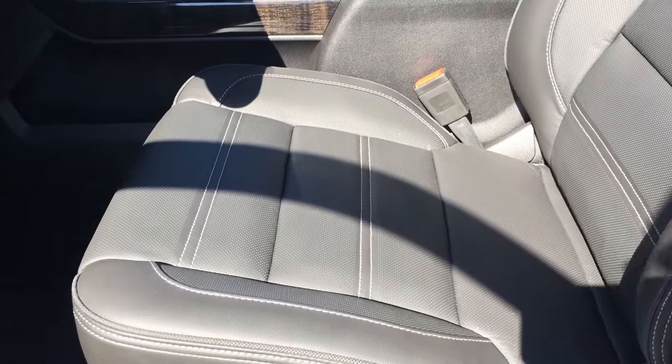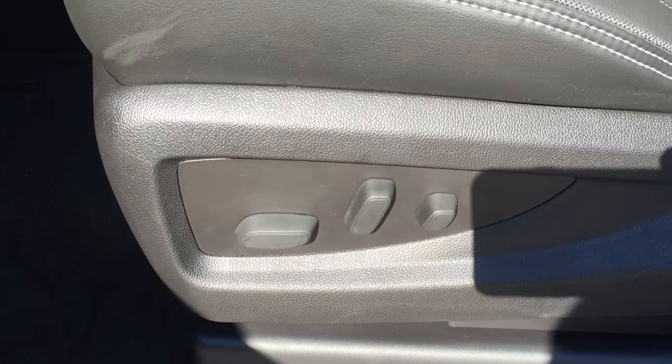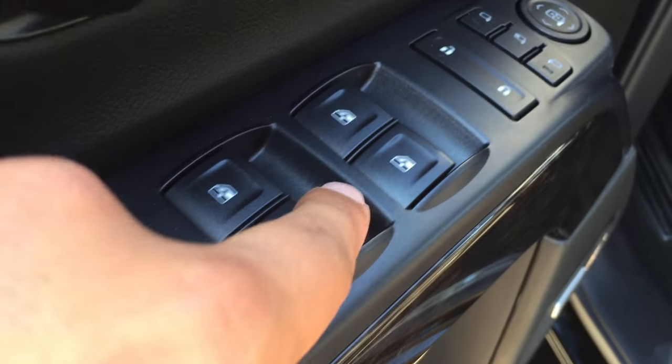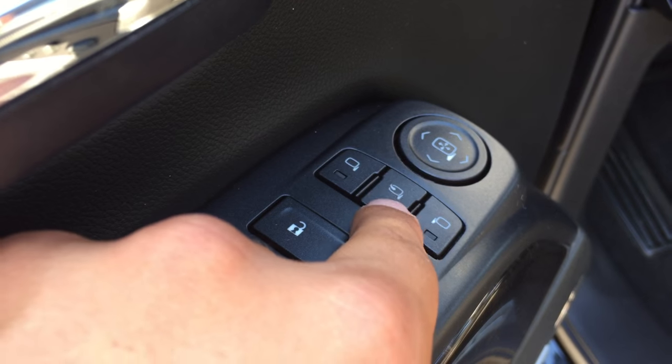The upholstery within the truck is all leather, and down here is the 12-way power adjustable driver's seat including lumbar support. On the inside of the driver's side door there is quite a bit of storage as well as the Bose premium speakers for the best sounding quality. Up here is the child lock, window lock, powered windows, powered lock and unlock, powered mirrors as well as power folding mirrors.